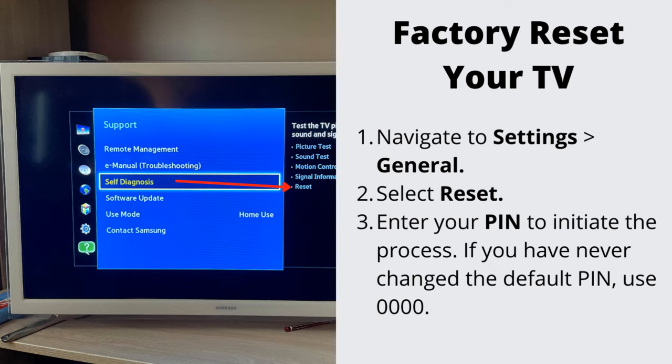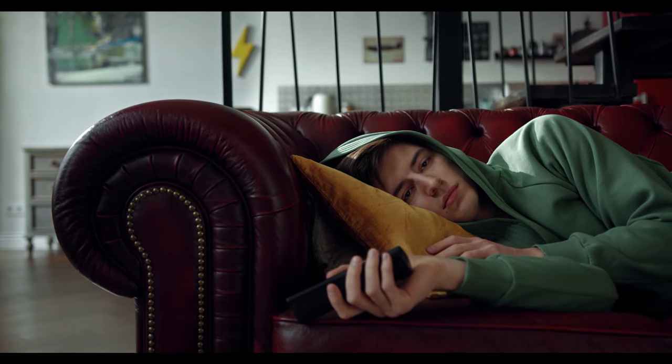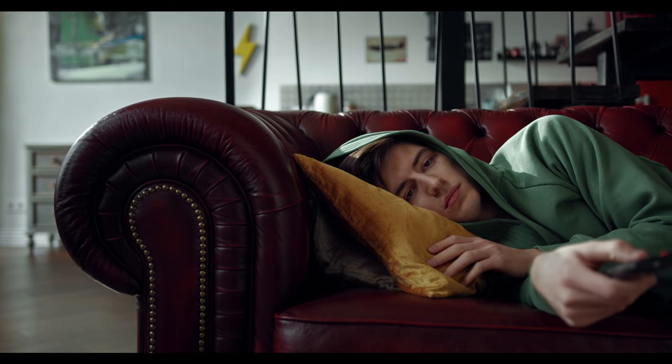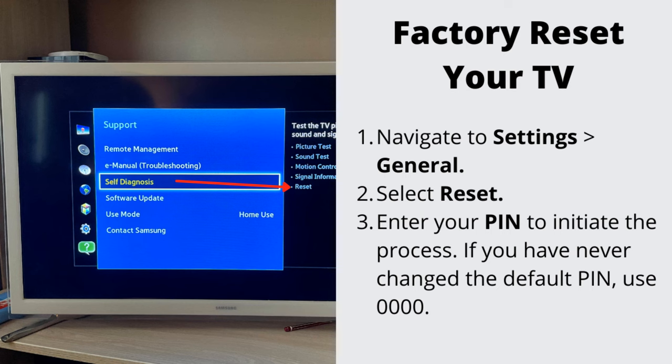Number 3: Factory reset your TV. If nothing has helped so far, let's go ahead and do the factory reset. This will erase all the stored data on your TV. Navigate to Settings, then General, and select Reset. Enter your PIN to initiate the process. If you have never changed the default PIN, use 0000. To complete the reset, select OK. Your TV will restart automatically.